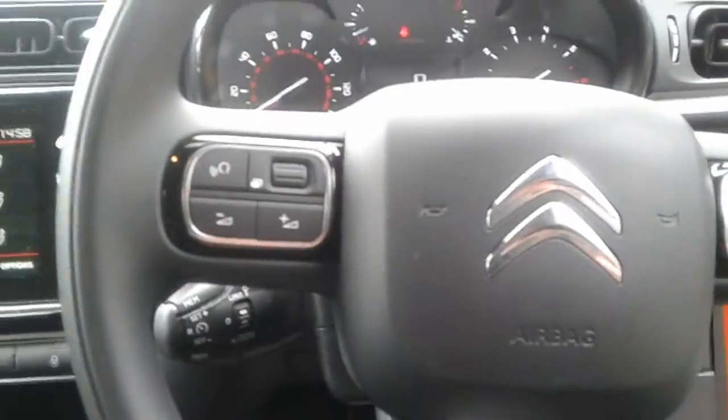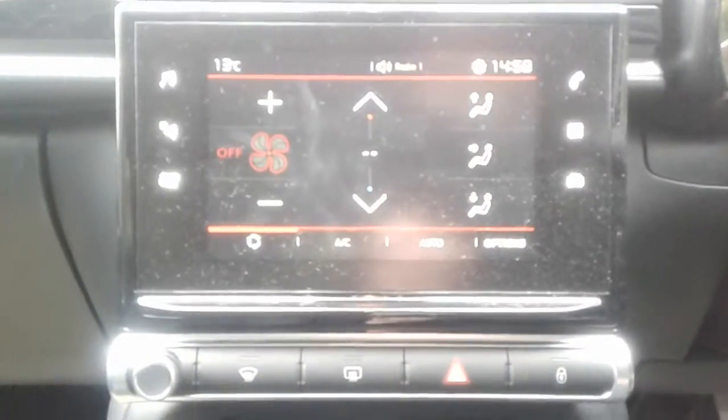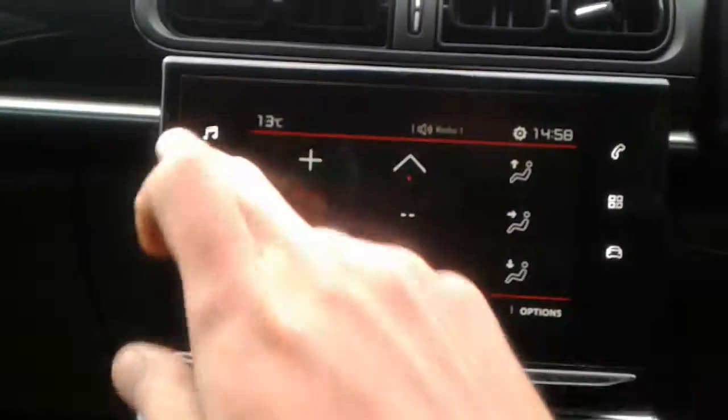We do have steering wheel controls for telephone and radio. It is a touch screen in here, and we do have air conditioning and a heated rear screen.